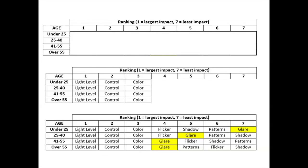Glare was particularly important for those aged 41 to 55, and even more so for those over 55, while under 25 it was the least important. For all ages, the top three issues were light level, control, and color. But obviously the aging eye is a consideration for visual needs, and the aging population touches all career segments today.